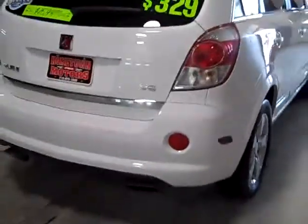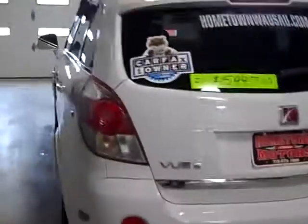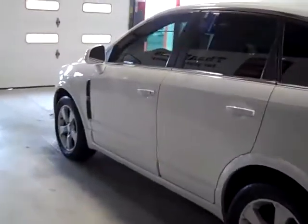Dual exhaust. Carfax 1 owner, no accidents. Tires are good.